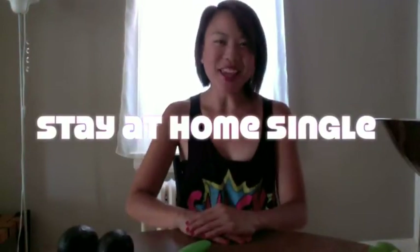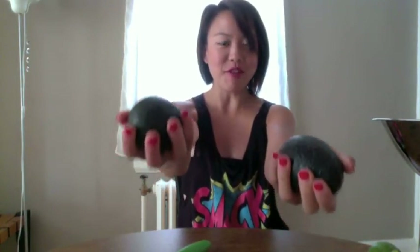Hey everybody! It's me Kristen from Stay At Home Single. I am using my favorite ingredient today — my favorite ingredient in the entire world is avocado. And my favorite food in the entire world besides cookies is ice cream. So I'm gonna make avocado ice cream today.